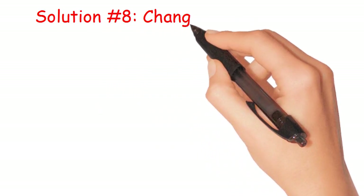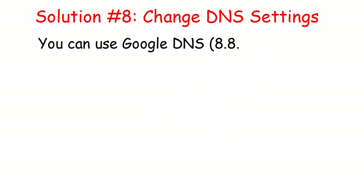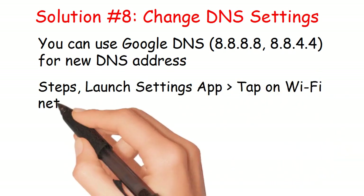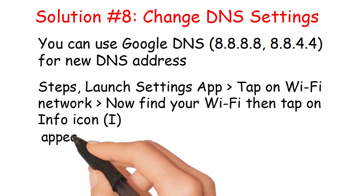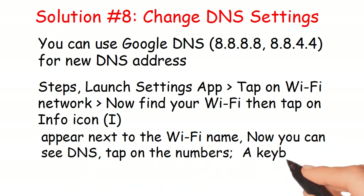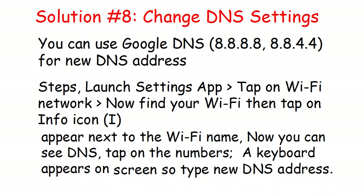Solution number 8: Change DNS settings. You can use Google DNS addresses 8.8.8.8 and 8.8.4.4 as the new DNS address. Launch the Settings app, tap on your Wi-Fi network, find your Wi-Fi and tap the info (i) icon next to the Wi-Fi name. You will see DNS — tap on the numbers, a keyboard appears on screen, and type in the new DNS address.